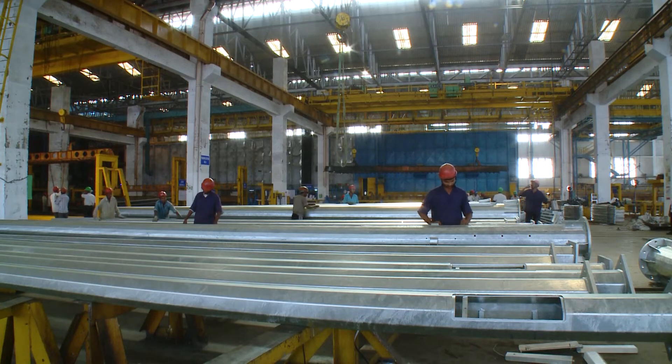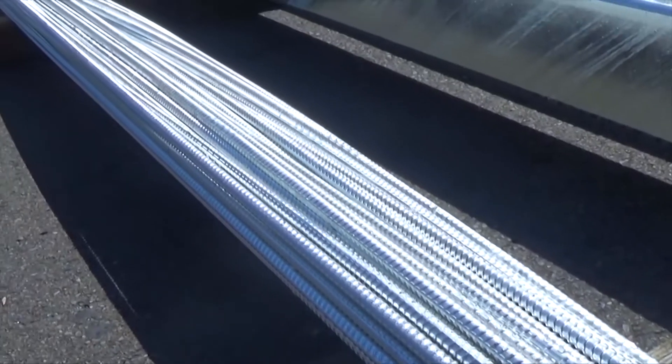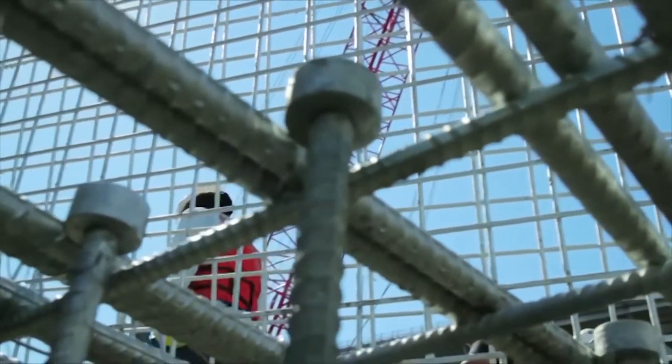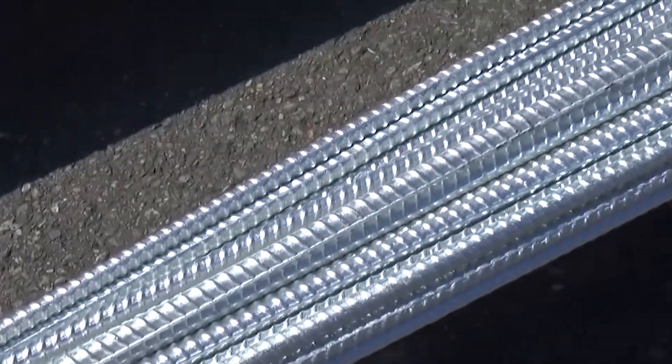One of the major applications for this gap in Indian zinc consumption lies in the use of galvanised rebar. 40 percent of the steel produced in India goes to rebar manufacturing and not even 1 percent of it gets any corrosion prevention treatment.